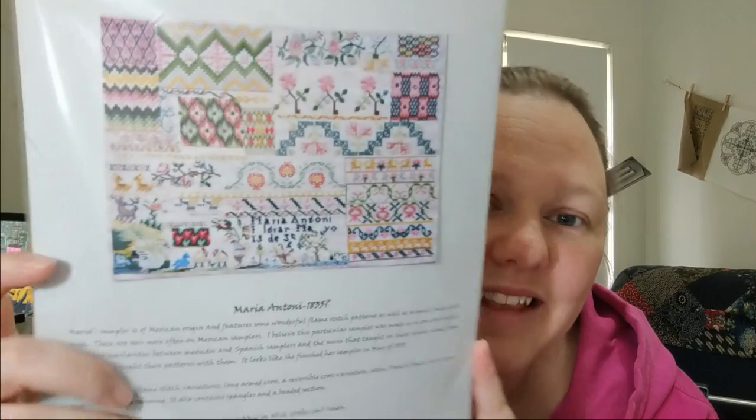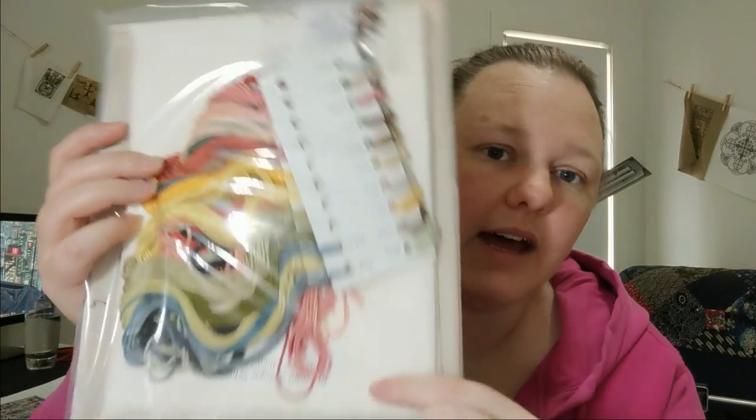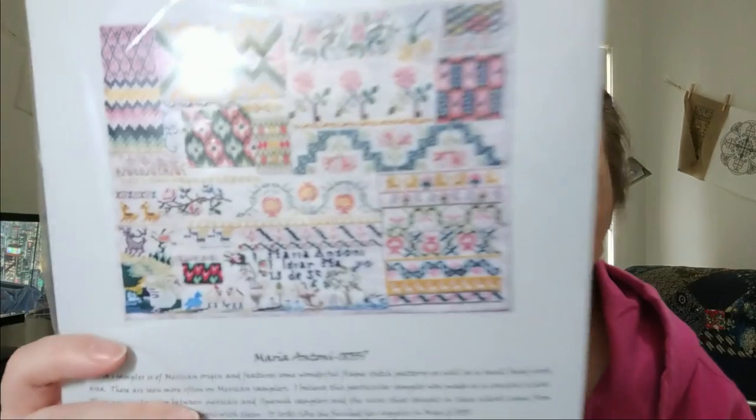Maria and Tony 1835. This is a Spanish/Mexican sampler — I think it's beautiful. There's lots of sort of flame stitch and lots of colourful parts. It's fully kitted — I got the kit when I bought it, organized all the silks onto a card, and replaced the linen. It came with a natural-looking linen but I really want it on a whiter colour so the colours stand out. This is 40 count antique white. I'm going to put this in the yes pile because it's all ready to go. I have about 20 Mexican samplers and haven't started any of them yet, so I'm quite keen.